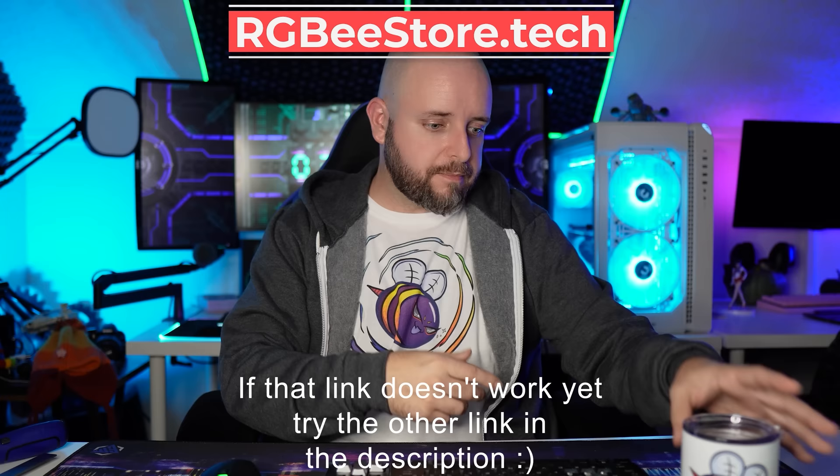A new URL is coming for the merch store — it's going to be RGBstore.tech. That's BEE like the B, the mascot's name. RGB — I know, it's very clever.